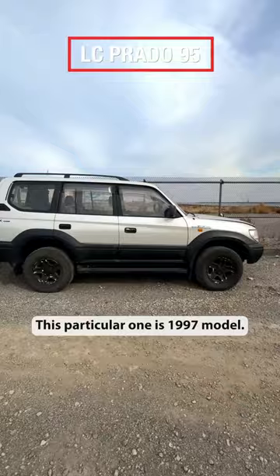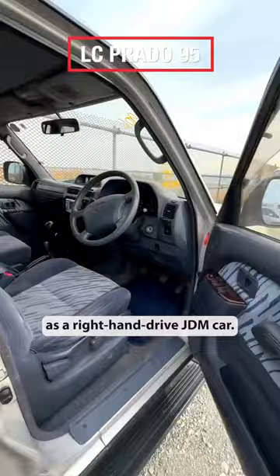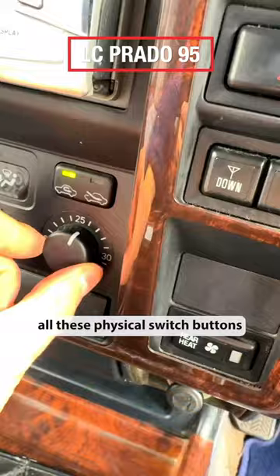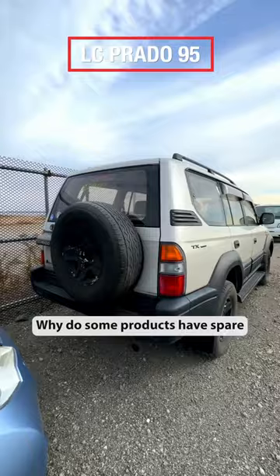This particular one is a 1997 model. It can be imported to the US as a right-hand-drive JDM car. The compass, clinometer, analog clock, and all these physical switch buttons give you a very nostalgic feeling.